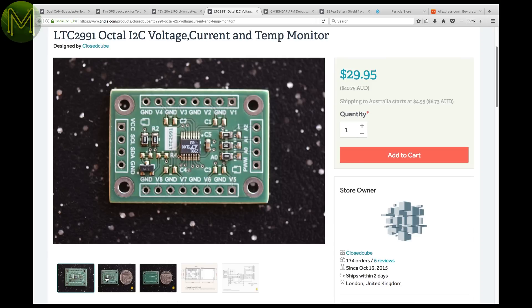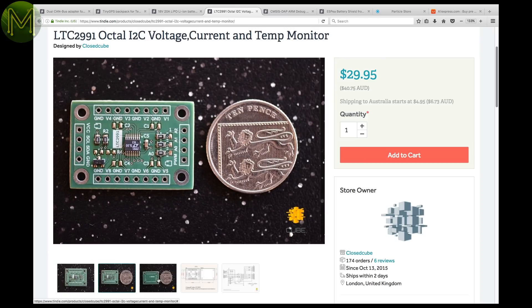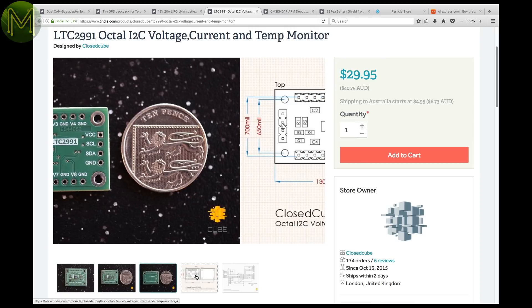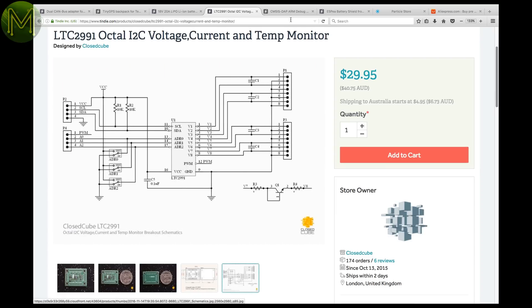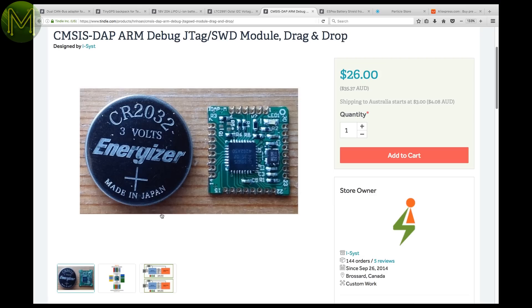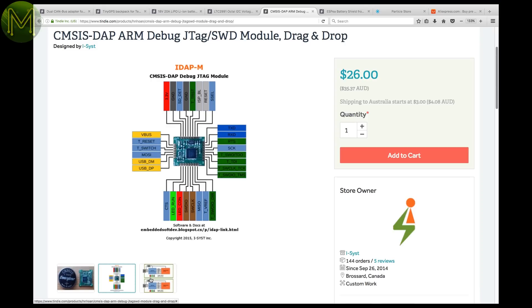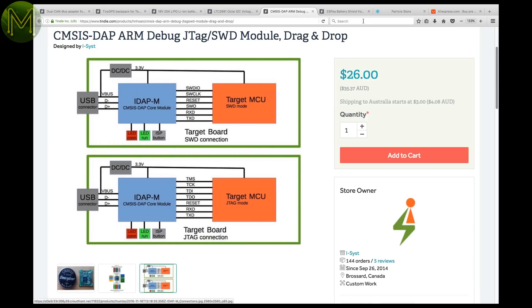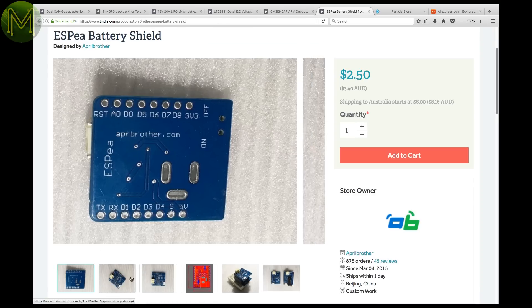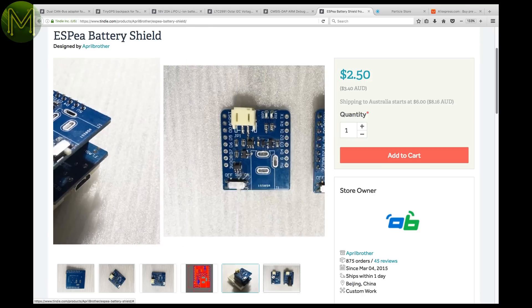This little breakout board contains the LTC2991 chip, which allows you to monitor voltage and current on eight inputs. The 14-bit ADC will give you around 3 millivolt accuracy on a 5-volt input. It's a tiny chip, so not designed for high currents. In need of a JTAG or SWD module? This one is compatible with most IDEs such as Eclipse, OpenOCD, and CrossWorks, and even appears as a USB flash drive on your PC so you can do simple drag-and-drop reflashing of your device. Aprilbrother on Tindie also have an LTC4054-based battery management board designed to attach to their ESP EA boards.